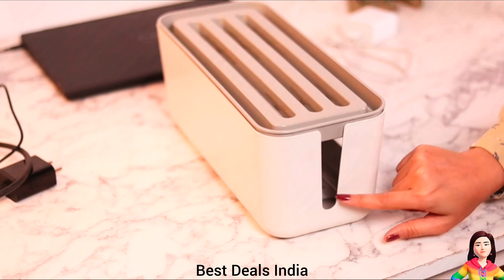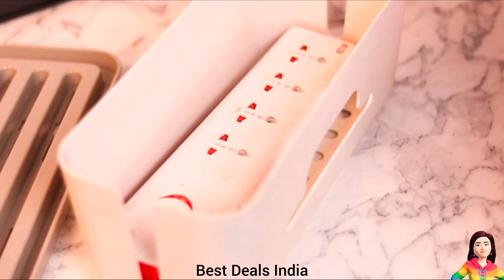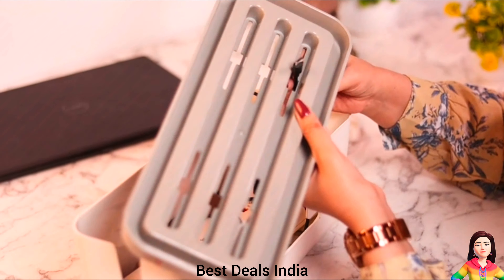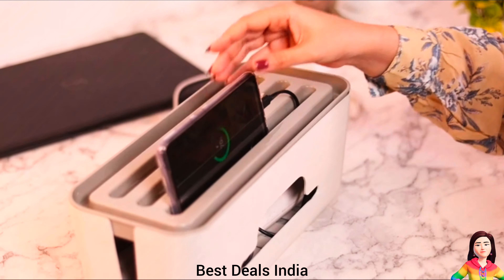Cable Management Box. Durable and solid build uses exceptional odourless material. Compact and space-saving size will complement any environment. Product link is given in the seventh link.